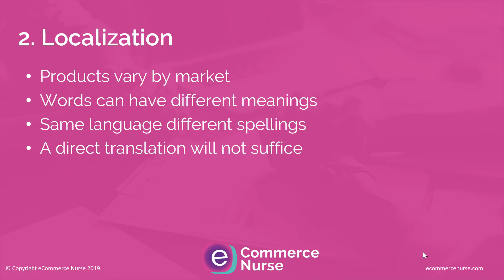A direct translation won't suffice, which is why using a native translator is so important. A direct translation doesn't always make sense in that specific country, and it can result in missing major keywords. It's really important not only to translate content but to also review that content, make sure it's optimized and coherent, and that it includes major keywords to help with both conversion and search.